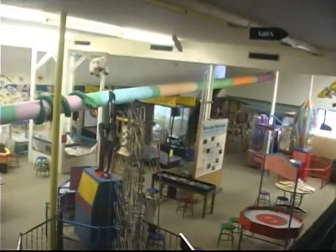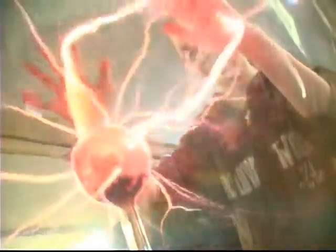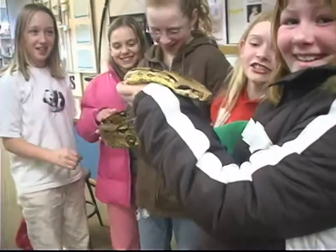Want to take a look around the exhibit floor? Come on in. This is what we call our exhibit floor. All of these are hands-on exhibits. The idea is to use them to try something, experiment with them, and in the process you learn something about a scientific principle. One of the things that's really popular here is our live animals.